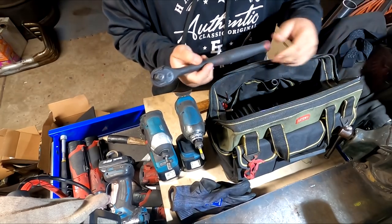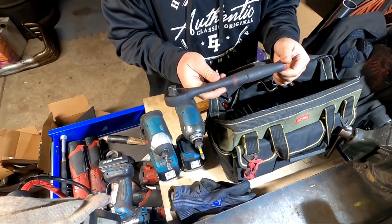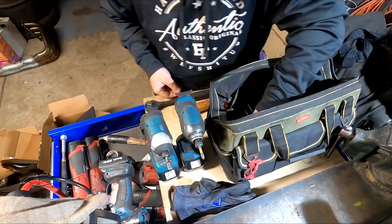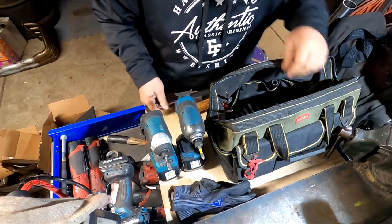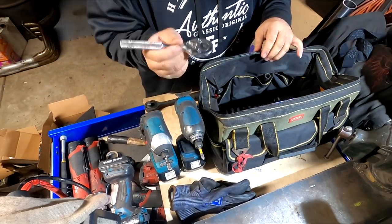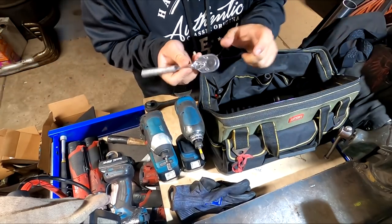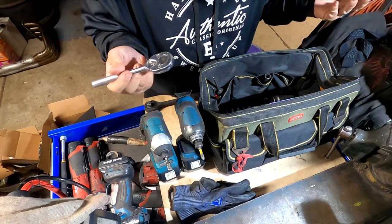For my ratchets — pretty simple. Pittsburgh Harbor Freight half-inch drive right here, and then I have a 3/8 drive non-swivel head. I had another 3/8 swivel head and a longer 12-inch one, but I must have lost it in the junkyard because it's not in my bag.